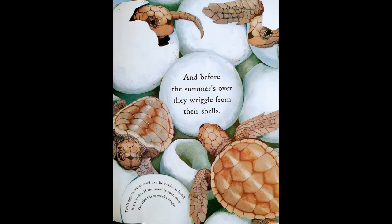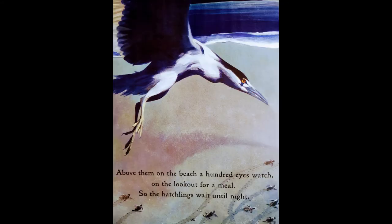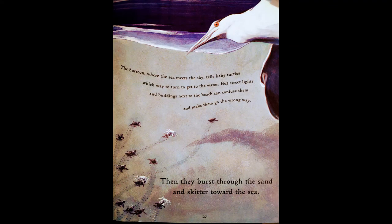And before the summer's over, they wiggle from their shells. Turtle eggs in warm sand can be ready to hatch in six weeks; if the sand is cool, they can take three weeks longer. Above them on the beach, a hundred eyes watch on the lookout for a meal. So the hatchlings wait until night, then burst through the sand and skitter toward the sea. The horizon, where the sea meets the sky, tells baby turtles which way to turn — but street lights and buildings next to the beach can confuse them and make them go the wrong way.